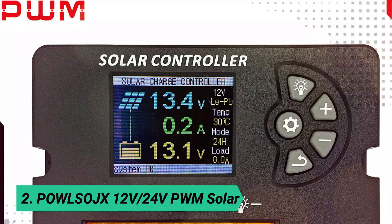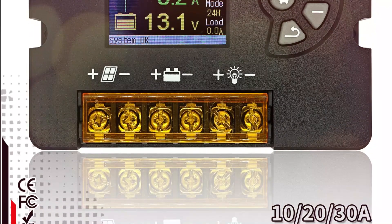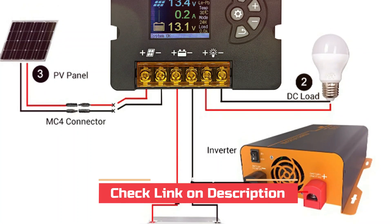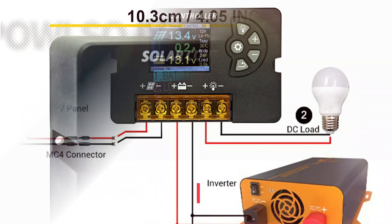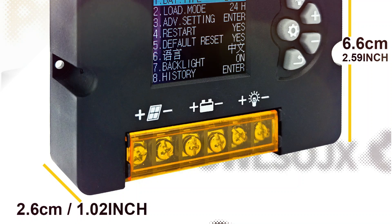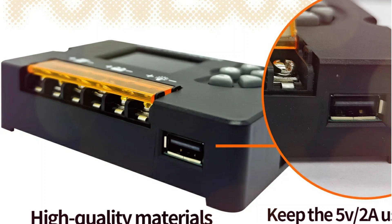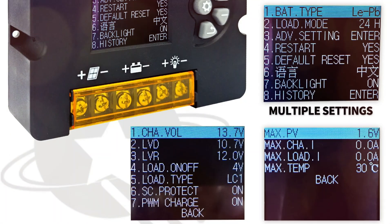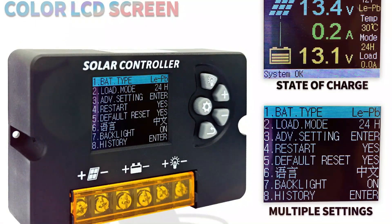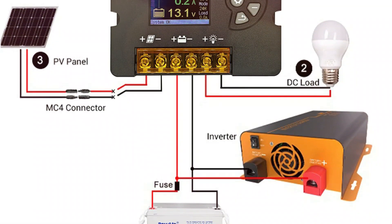At number 2: PALSOGE 12V-24V PWM Solar. Need a smart, reliable solar charge controller that's easy to use? The PALSOGE PWM controller is perfect for 12V-24V systems with 10A, 20A, or 30A options. It features an LCD display, dual USB ports, and intelligent 3-stage charging to extend battery life. With built-in protection against overcharge, short circuits, and reverse polarity, your solar setup stays safe and efficient. Plus, it remembers your settings and comes with a 12-month warranty plus lifetime support.